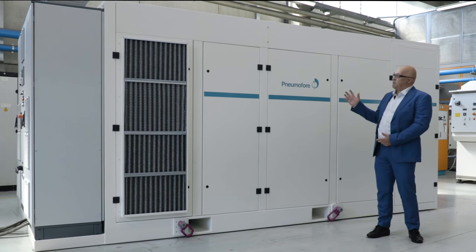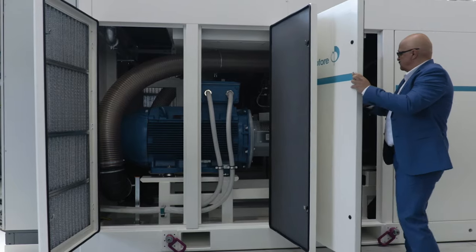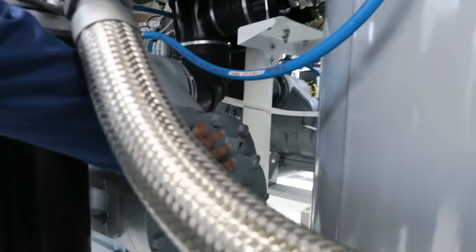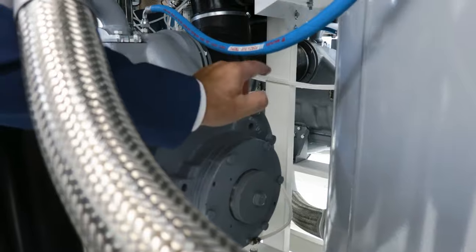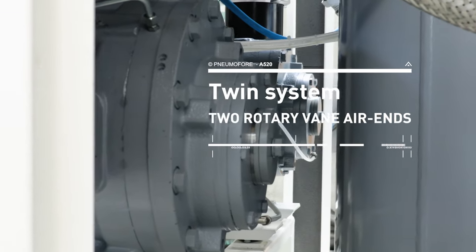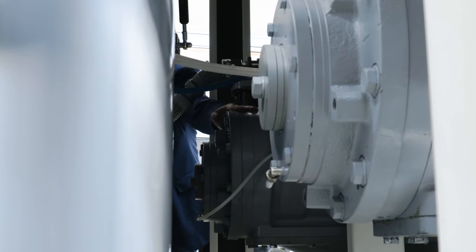We are proud to present our A520 air compressor. This machine is a twin compressor, meaning there are two air ends working at the same time. The machine can work with only one air end when production needs are low.